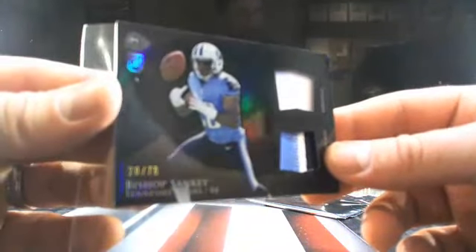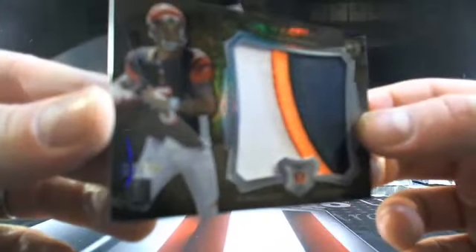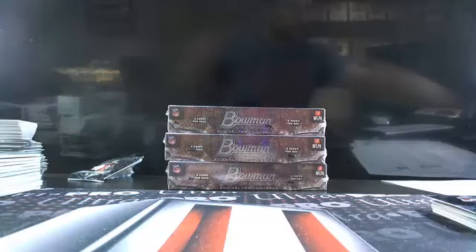Then a short print Bishop Sankey — he's been all over the place tonight — 28 out of 75. And the box topper out of the first box: short print AJ McCarron, 14 out of 75, with a jumbo patch in there. So three-color jumbo going to Cincy. That's the first box — you guys have got three more boxes, plenty more hits.